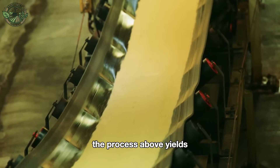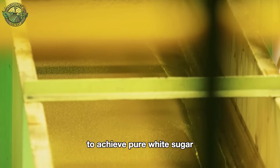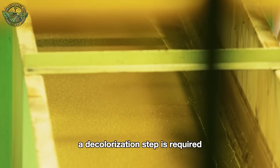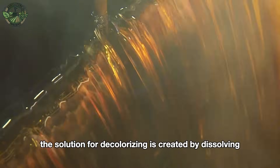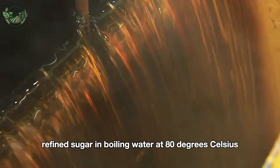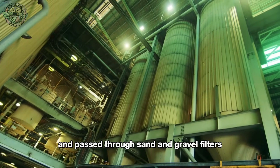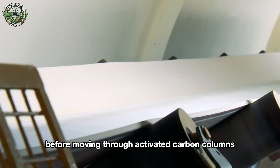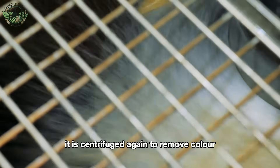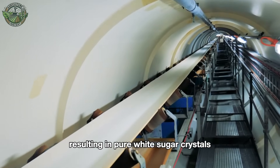The process above yields raw sugar crystals that are off-white. To achieve pure white sugar, a decolorization step is required. The solution for decolorizing is created by dissolving the raw refined sugar in boiling water at 80 degrees Celsius. This clear solution is then heated and passed through sand and gravel filters before moving through activated carbon columns. Following this, it is centrifuged again to remove color, resulting in pure white sugar crystals.